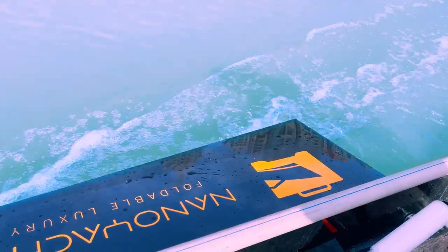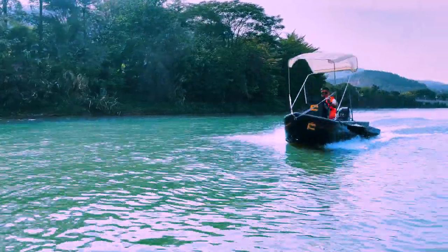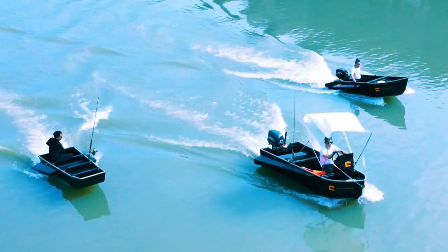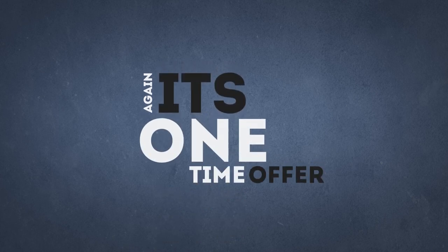The NanoYacht is ready for mass production, but due to the coronavirus and the skyrocketed shipping costs for our raw materials, we need more funds to keep our factory running. That's why we have this lifetime deal available for our backers. Get it now and enjoy your boat this summer — it's a one-time offer.